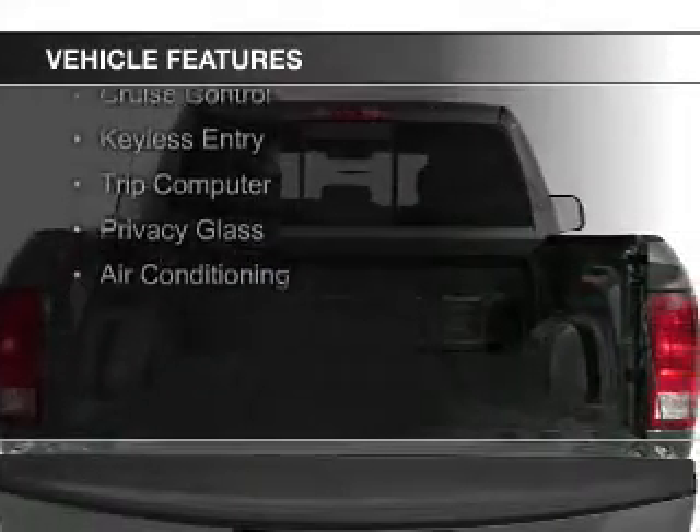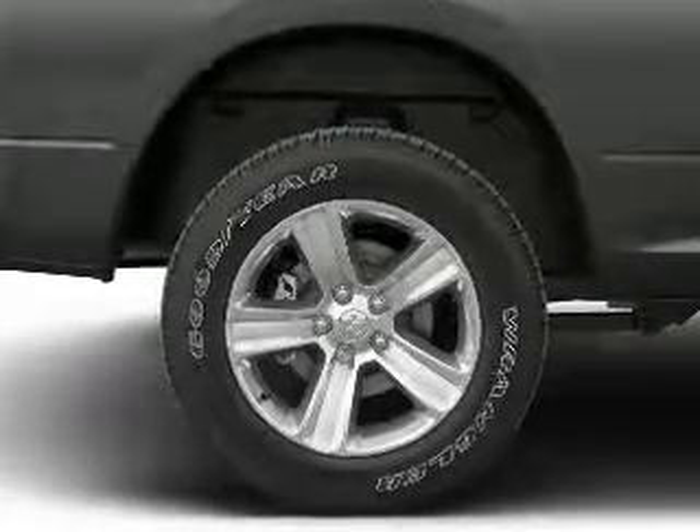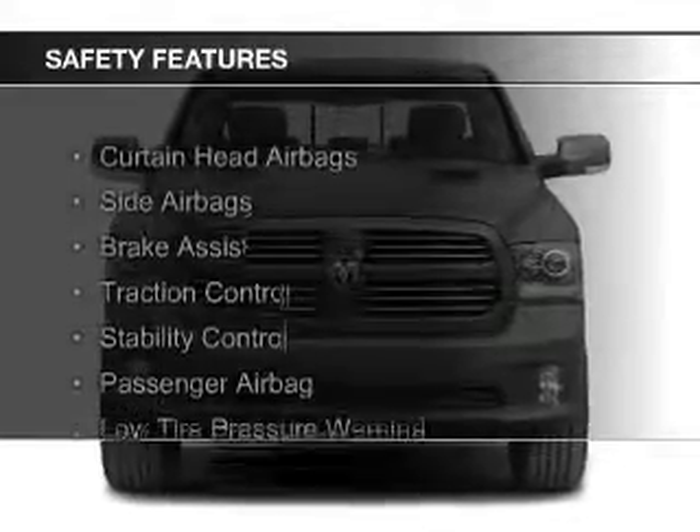digital audio input, steering wheel controls, aluminum rims, an adjustable tilt steering wheel, cruise control, keyless entry, a trip computer, privacy glass, and air conditioning. Safety was made a priority with these features.